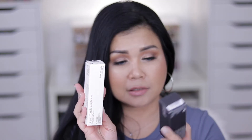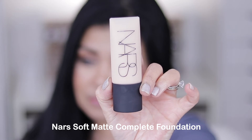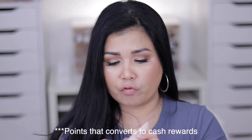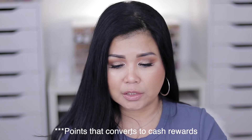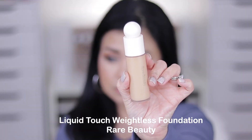Let's talk about foundation — I got two this time. First is the NARS Soft Matte Complete Foundation in shade Santa Fe. I used my Sephora points — I had 3,000 points and was shook! Next I got the Rare Beauty Liquid Touch Weightless Foundation in shade 250W. I'm so excited to put this to the test.